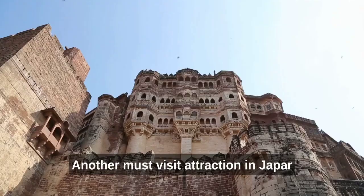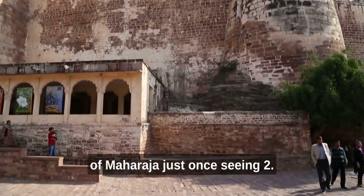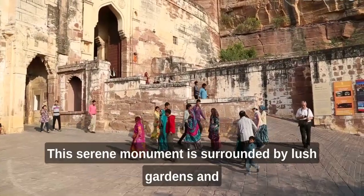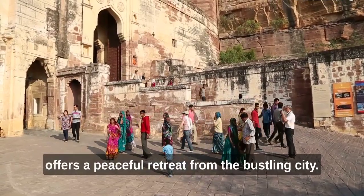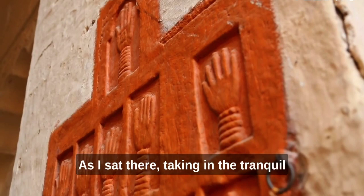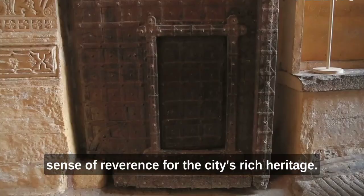Another must-visit attraction in Jodhpur is the Jaswant Thada, a beautiful marble cenotaph built in memory of Maharaja Jaswant Singh II. This serene monument is surrounded by lush gardens and offers a peaceful retreat from the bustling city. As I sat there, taking in the tranquil atmosphere, I couldn't help but feel a deep sense of reverence for the city's rich heritage.